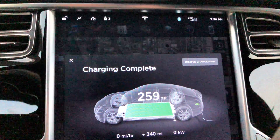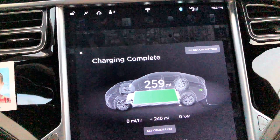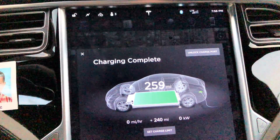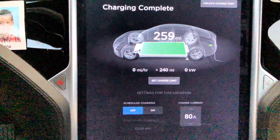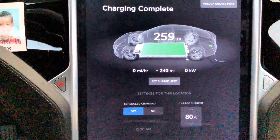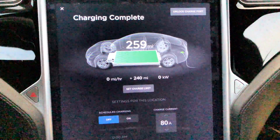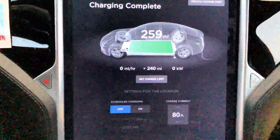It's 7:56 PM. We got here at 5:30, so it took almost two and a half hours to go from 30 rated miles to 259 rated miles. That is ridiculously long, and it keeps getting slower. Our max charge rate today was about 85 kilowatts, and it's been about the same over the last few supercharges.